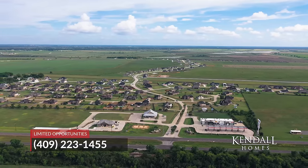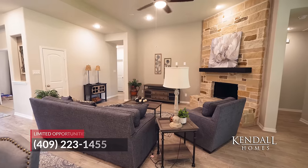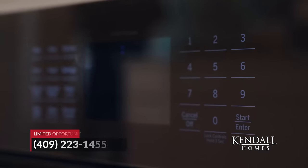Limited opportunities remain in Diamond D Ranch, so make the move today and come see what Suburban Living Just Minutes from the City is all about. Building better value for you is just part of what we do here at Kendall Homes, so don't wait. Call today and make your appointment to see for yourself.